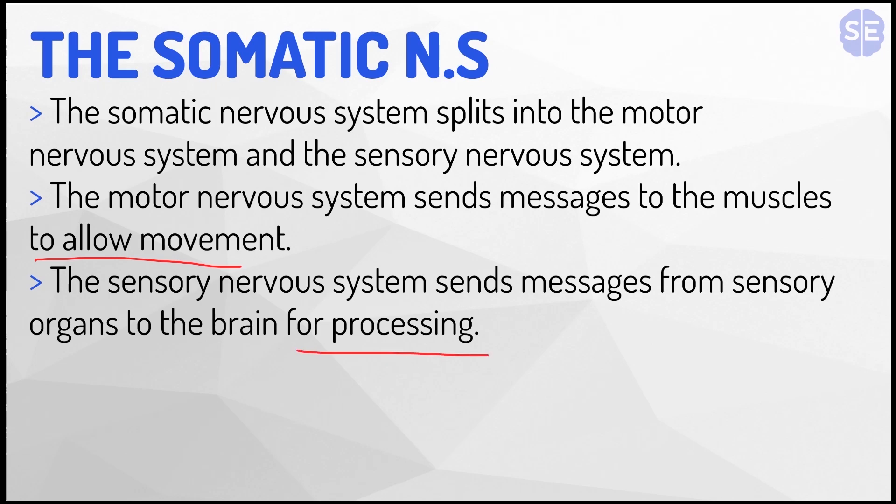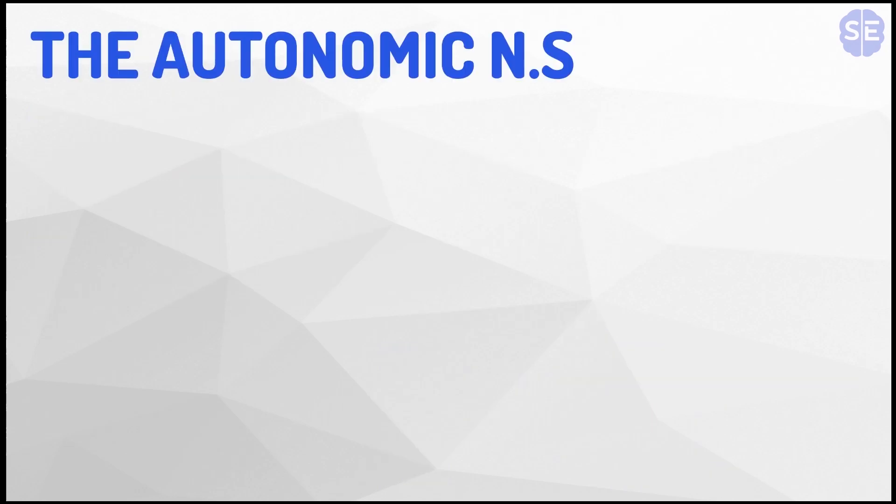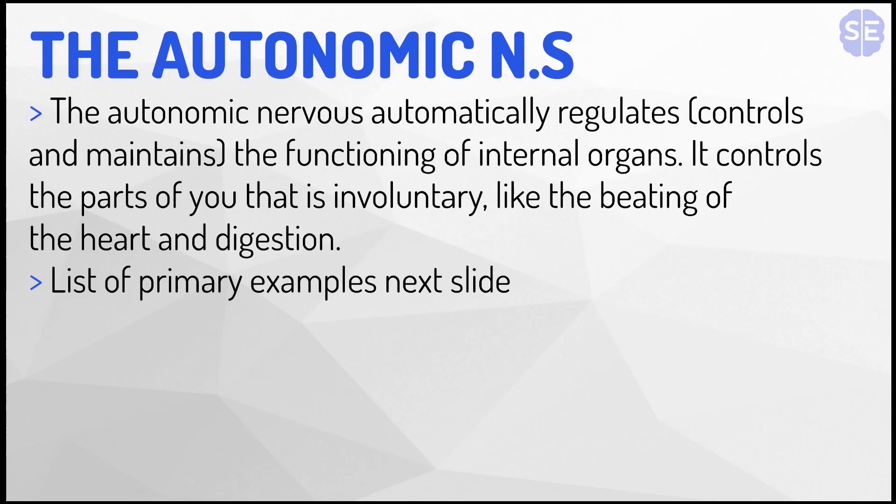And now onto part two of this video: the autonomic nervous system. The autonomic nervous system is a network of nerves that carries messages from the central nervous system to the lungs, heart, and other internal organs and glands. It also carries messages back from the internal organs to the central nervous system. The autonomic nervous system automatically regulates the functioning of internal organs and controls the parts of you that are involuntary, like the beating of your heart and digestion.